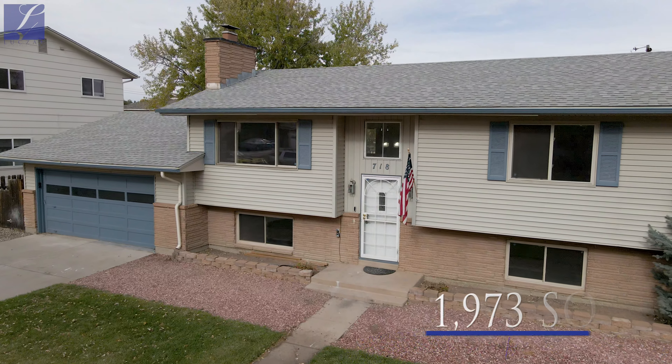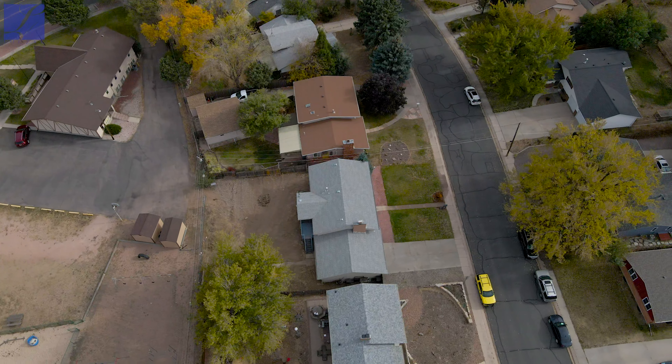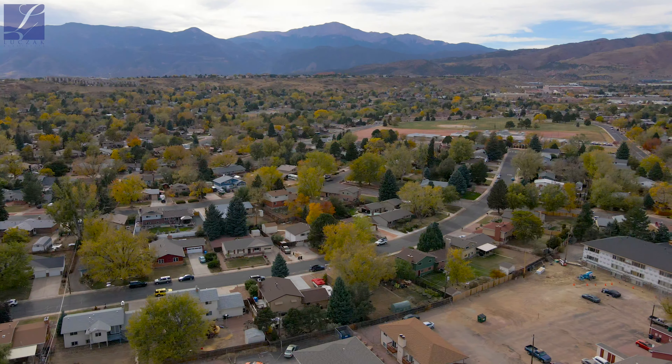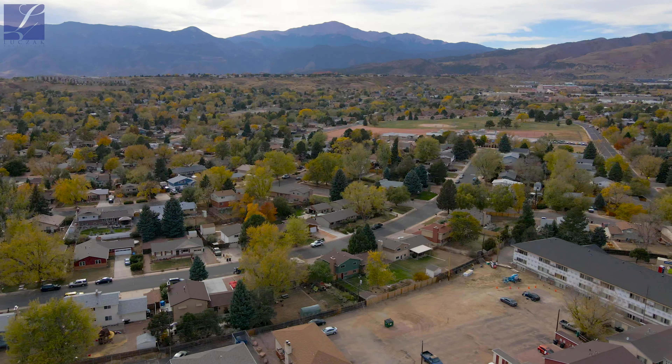The property has four bedrooms, two bathrooms, and that two-car attached garage. The property is nearly 2,000 total square feet. You're in a great location here in Holland Park with easy access to Garden of the Gods and easy access to I-25. You've got walking trails throughout, and Jackson Elementary and Jackson Park right up the street just a few steps away — really a great location right in the heart of Holland Park.